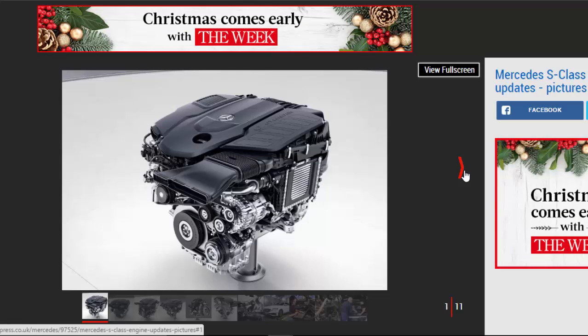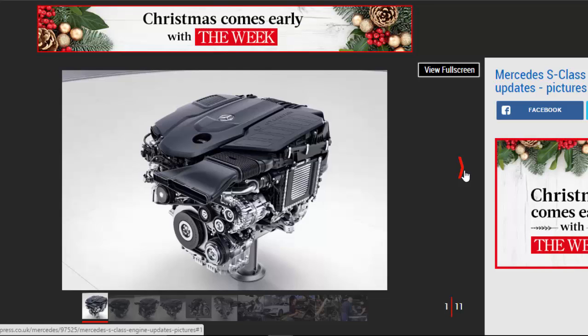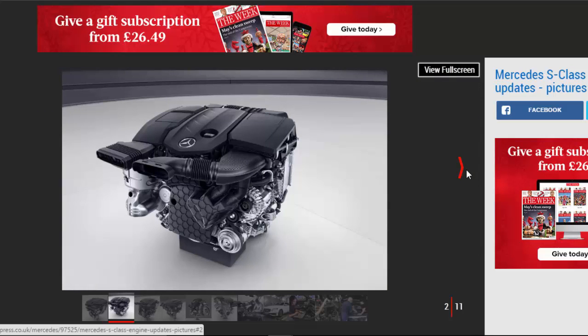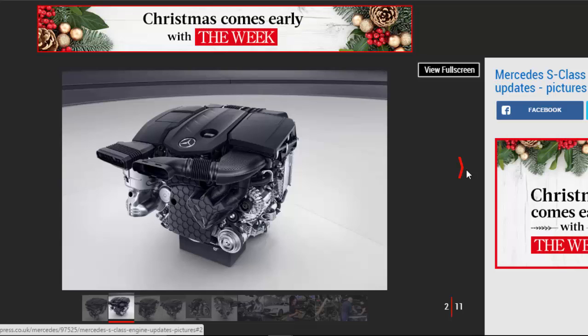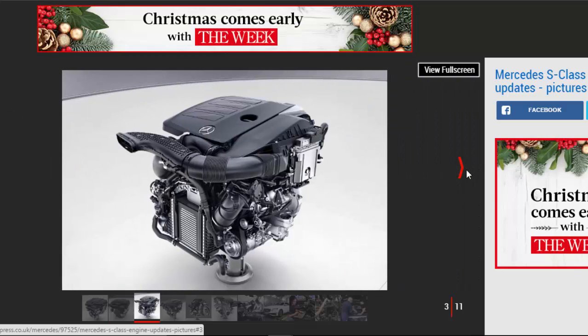A facelift version of the Mercedes S-Class will arrive next summer, and it will usher in a fresh range of all-new engines that will eventually filter through much of the German manufacturer's lineup. The luxury saloon is destined to get only mild styling tweaks but a host of improvements under the skin, including, crucially, an upgrade to a 48V electric system.